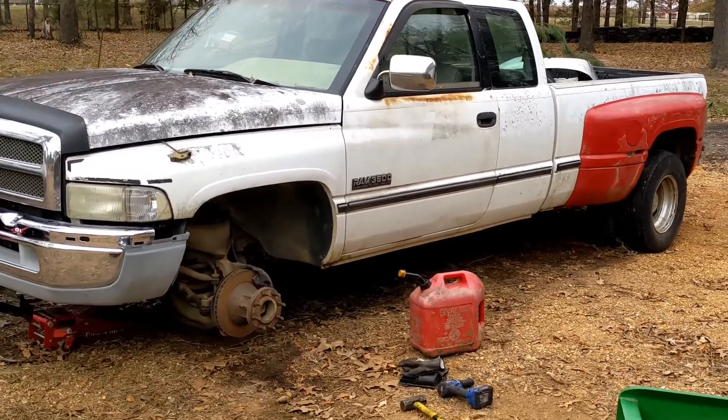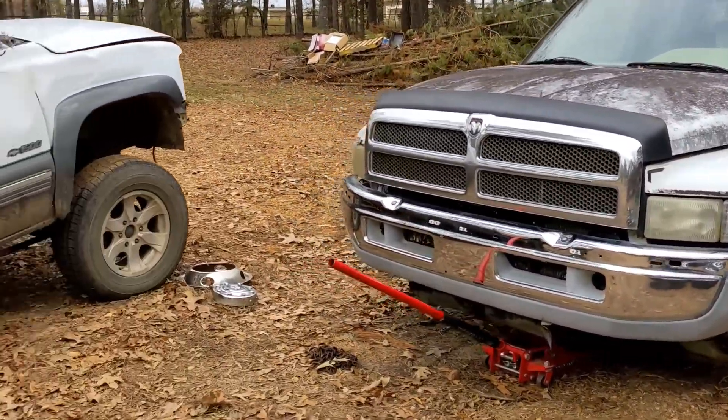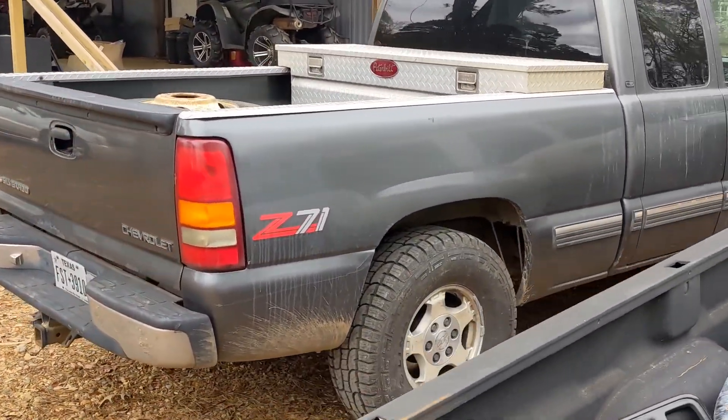Second of all, this truck — should I continue fixing this up? Do y'all like seeing this truck? Should I keep going? Third thing — super clean.